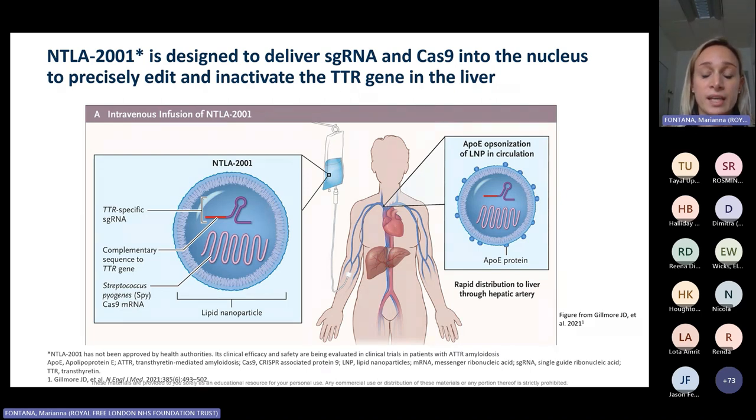Alnylam then published the results of the Apollo B trial. The manuscript is not yet published, but the results were presented almost a year ago and showed that patisiran could also be beneficial in patients with cardiomyopathy. Very recently at the ESC Congress, results of another trial — Ramedis, which is a TTR stabilizer — also showed that this second stabilizer could be very effective in patients with a cardiomyopathic phenotype.